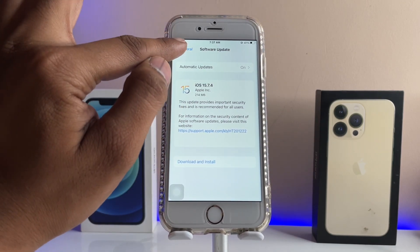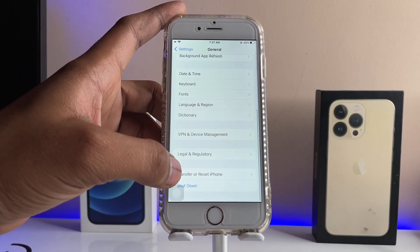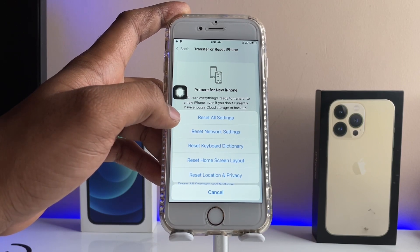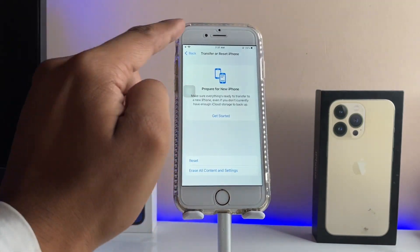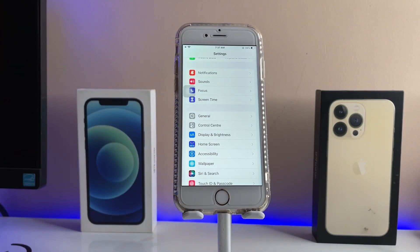If your iPhone still doesn't show the update, here's another trick. Go to General, swipe up, tap Transfer & Reset, then tap Reset, and select Reset All Settings. This will not delete any data — it just resets all settings back to their defaults, as if the iPhone is freshly unboxed. That's the complete fix.